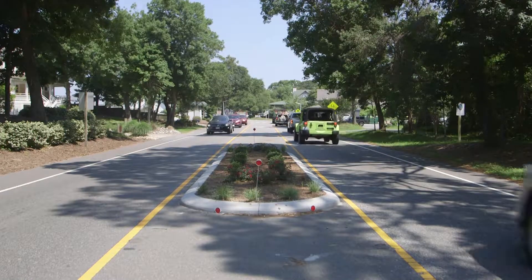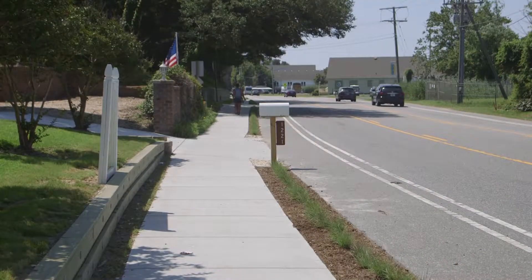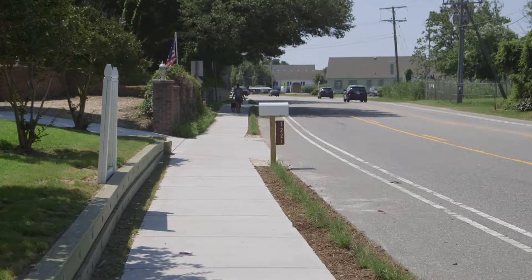It was very involved with great coordination between all the utility workers — the water department, power, cable — and then we were able to work with our local developers to make this gorgeous concrete path. That's Phase One.